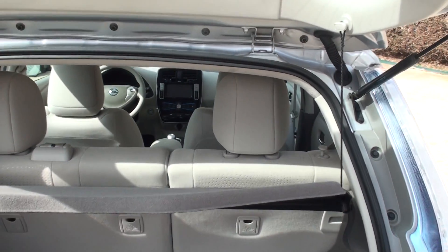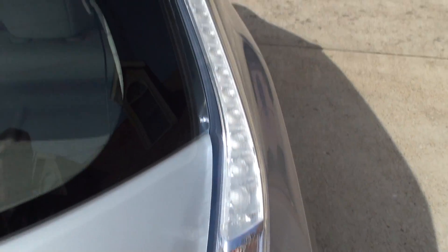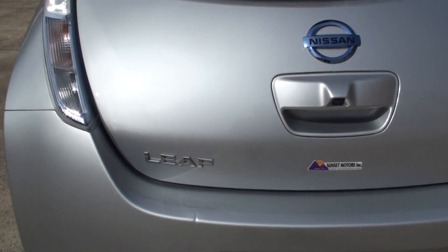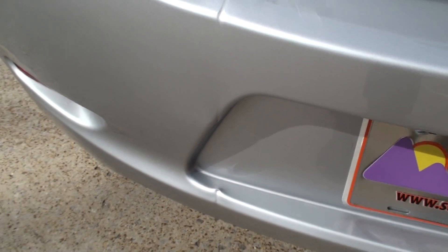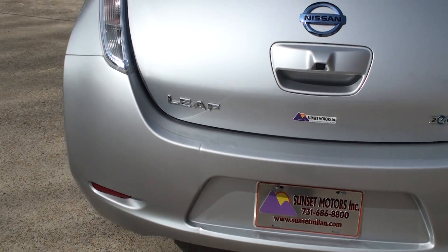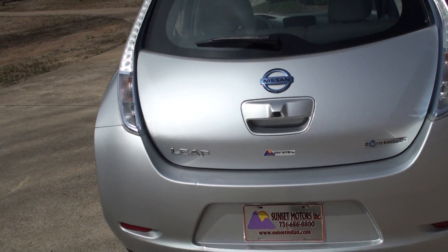The back seat lays down forward if you need some flat cargo space. Got the pretty LED tail lights — looks like a spaceship. And let me show you the only flaw on the car: there's a dent here, here, and here. It's plastic so it could be fixed, but I didn't want to paint the car. With a $20,000 discount, I think you can stand a little dent.